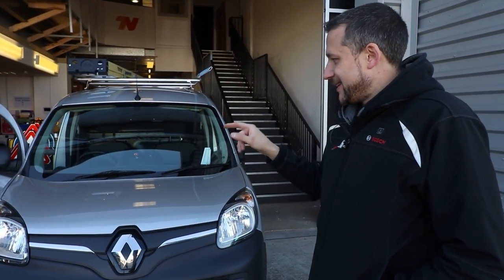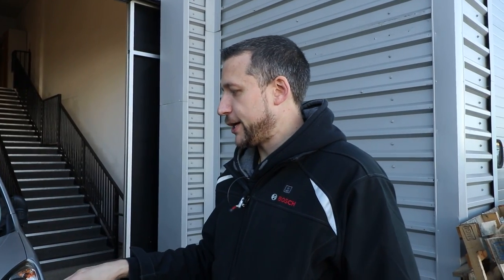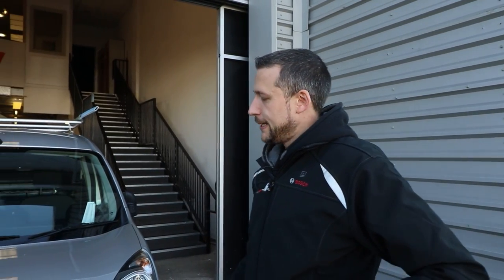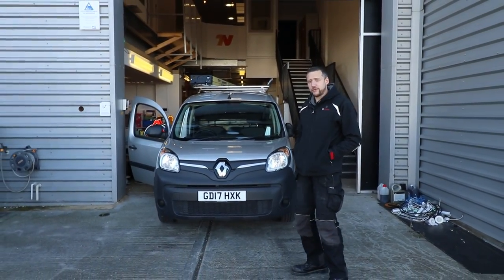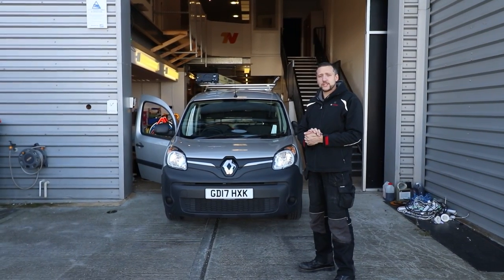The only downside I find with this vehicle is the charging system, because it's a slow charger — it only charges at 3.8 kilowatts. You can plug it into a 7 kilowatt wall pod or the Source London pods on the side of the road, but it'll only charge at 3.8 kilowatts. You've got to time your journeys. The newer vans, the latest model, they've all got rapid charging. But this older model — it's a 17 plate — the older model didn't have it. So if you're buying an older one like this, just make sure you start your day in the morning on a full charge and you'll be all right. But beyond that, that's pretty much it. If you've got comments or questions, leave them all below. Thank you very much for watching, and we will see you on Monday.